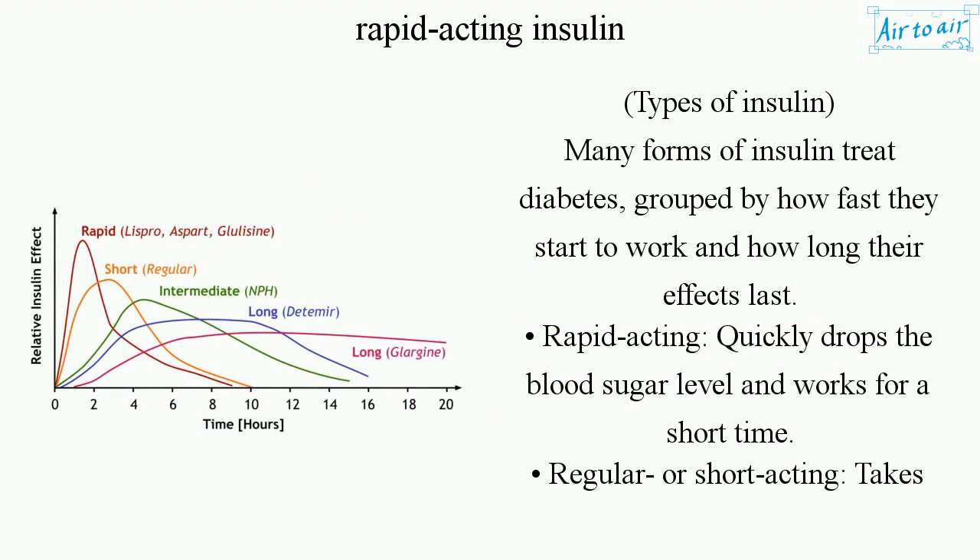Types of Insulin. Many forms of insulin treat diabetes, grouped by how fast they start to work and how long their effects last. Rapid-Acting: quickly drops the blood sugar level and works for a short time.